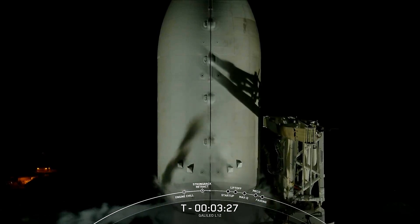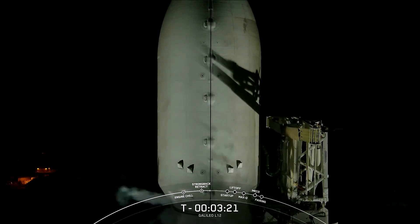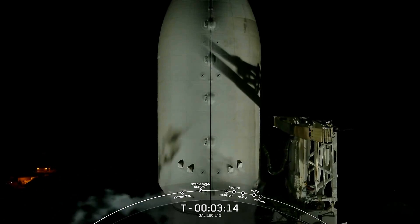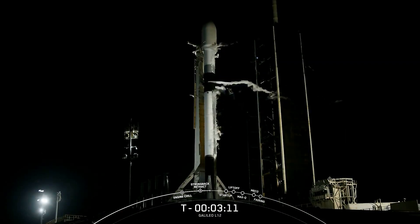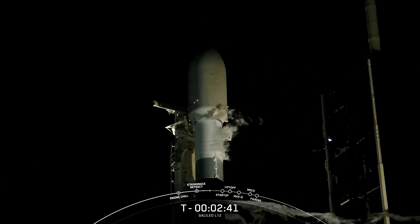Both the first and second stages of Falcon 9 are nearly fully loaded with 1 million pounds of kerosene fuel and liquid oxygen. Both stages should finish loading propellant about a minute apart from each other. The first stage should be wrapping up at T minus 3 minutes, with the second stage following at about T minus 2 minutes. Stage one LOX load complete. Stage two following at T minus 2 minutes, and at T minus 60 seconds Falcon 9 will be in startup.